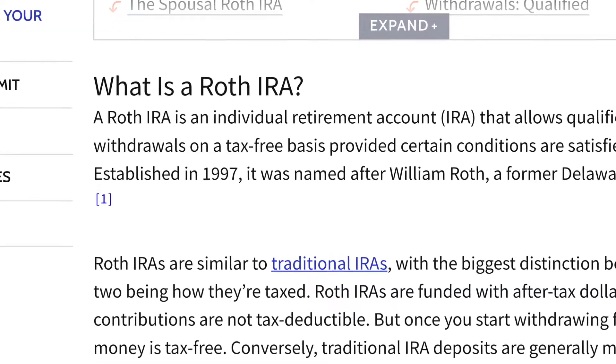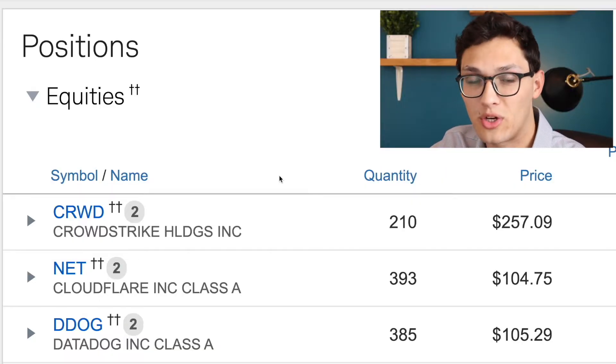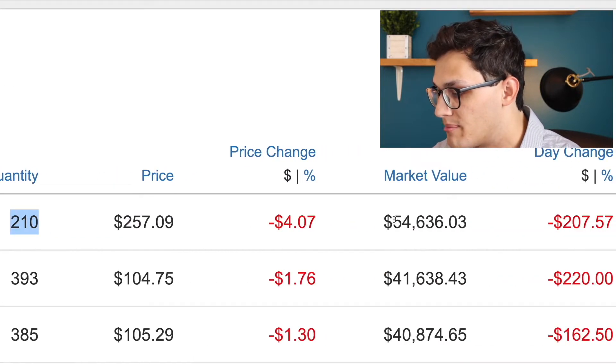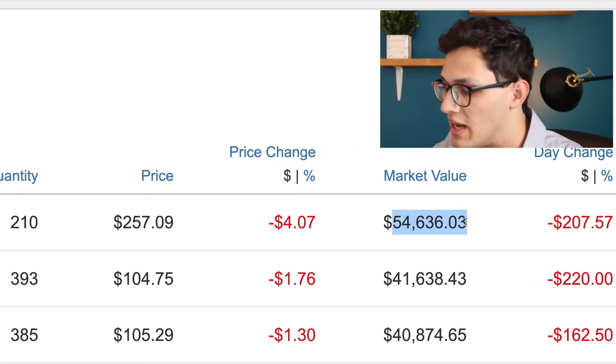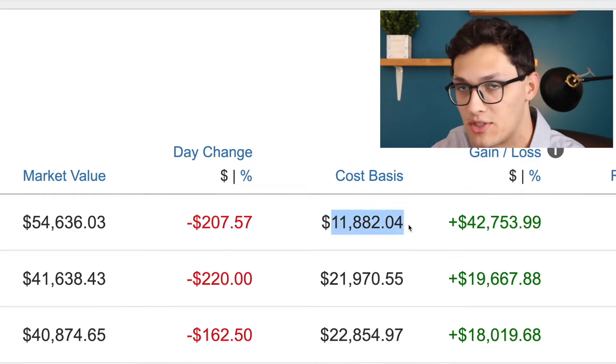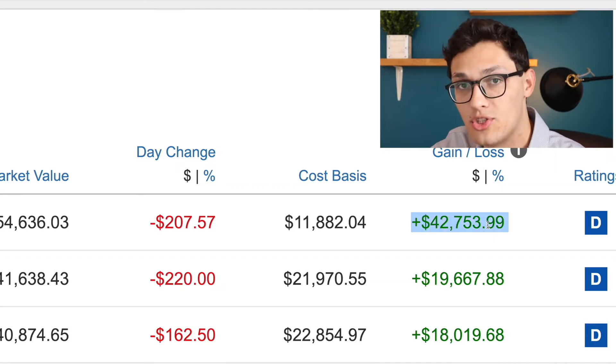I'll talk more about the advantages of using a Roth IRA later in the video. The first position we're going to look at is CrowdStrike, which I currently own 210 shares of at a market value of around $55,000. This is off a base of just under $12,000, which means I've gained $43,000 just from CrowdStrike — around a four times increase from the amount I originally put in. This is actually my best performing stock this year.